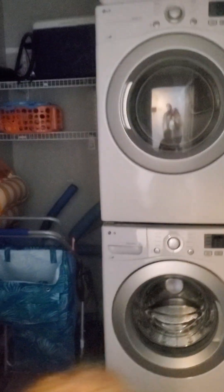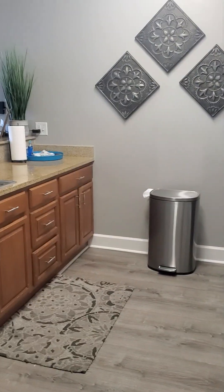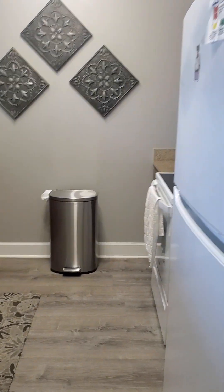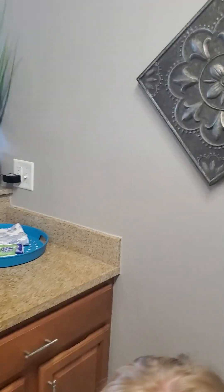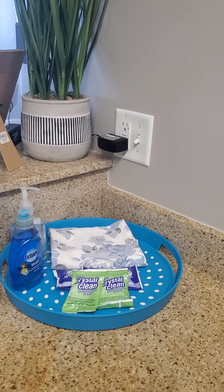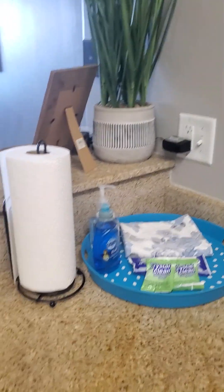As you walk through there's a kitchen area — it is so fully and nicely decorated. There are supplies here that they leave for cleaning, there's the dishwasher, and there are some laundry ones in here too.